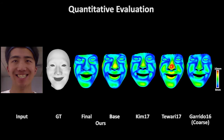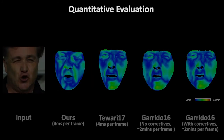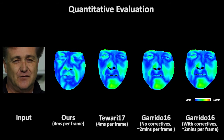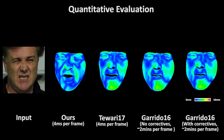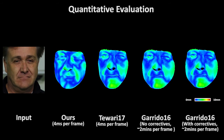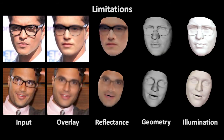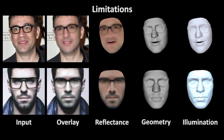We also evaluated our approach quantitatively on 180 meshes of the FaceWarehouse dataset. For details, please refer to the paper. In addition, we evaluated our approach on a challenging video sequence with a characteristic face and strong expressions, and obtained quantitatively better reconstructions. While we obtained compelling results in many challenging cases, our approach might bake external occluders into the learned corrective space.